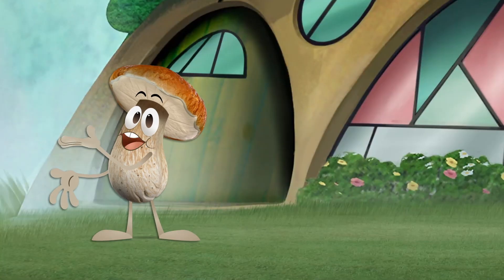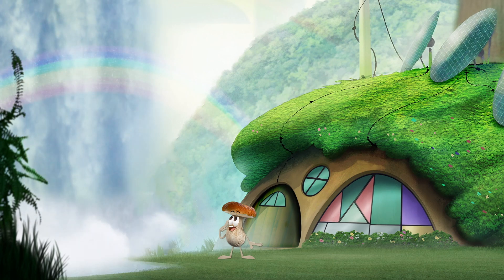Hi, folks. Have we got an interesting piece of biomimicry for you today. I love it when nature inspires better technology.